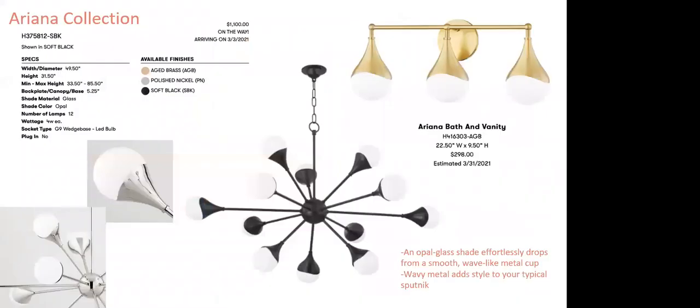Ariana feels like a next-gen Astoria. We love the droplet look created with the metal work, and that bath vanity is gorgeous. The finishes — polished nickel, aged brass, and soft black — can take it to completely different places.